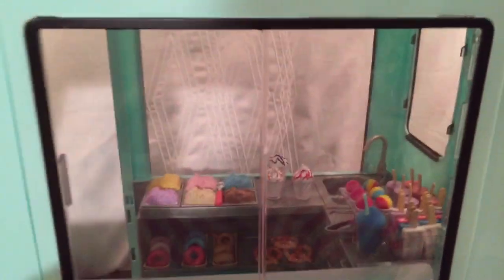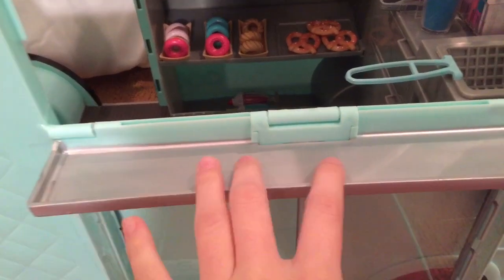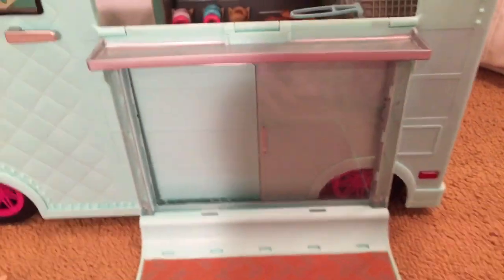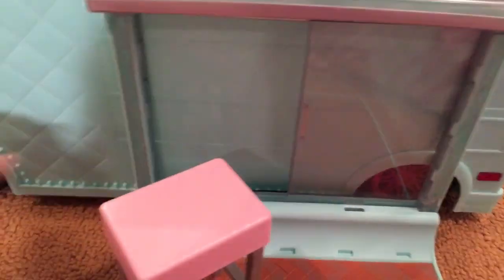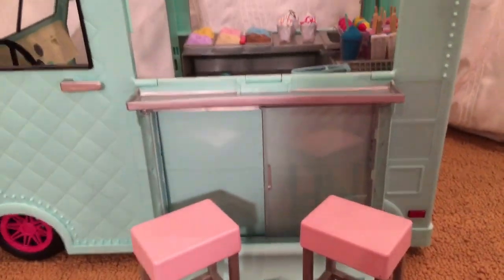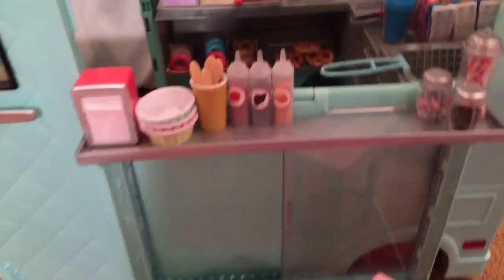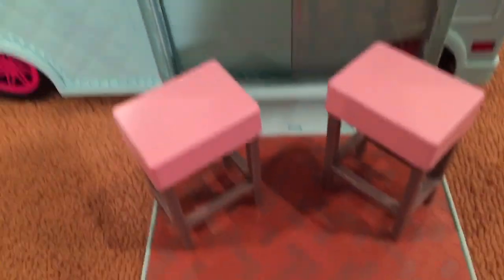On the outside of the ice cream shop there's a sliding window. On the roof, you can pull this tab and it comes down, so there's like a little table and a patio. Your dolls can serve customers from the inside, and the customers can sit on the patio right here. You can set up the stools right here so people can sit outside. Here's the counter with all the items on it, and then the patio with the stools.